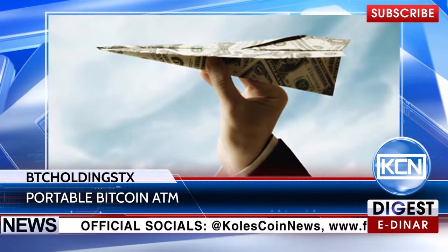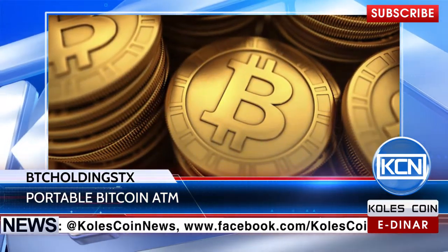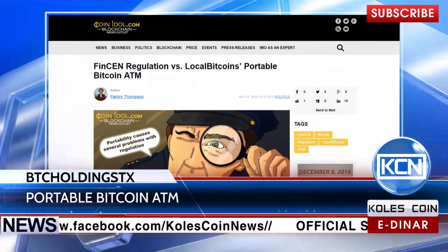Send money to the operator, wait for the sum and consent, and then redeem Bitcoins via 16-digit code or QR code. According to TheCoinDoll.com,